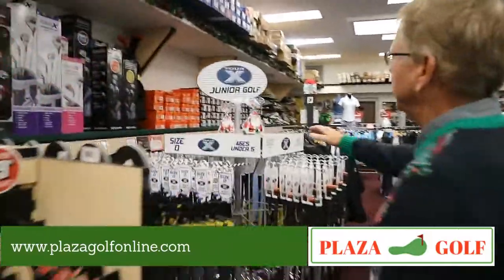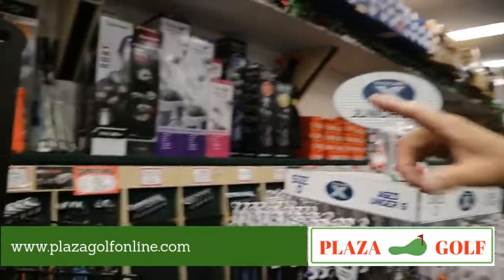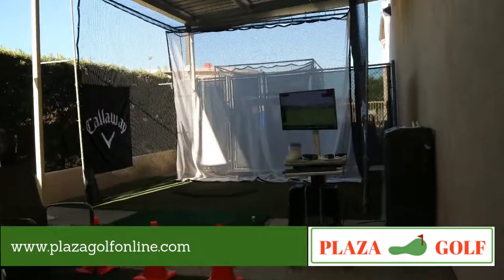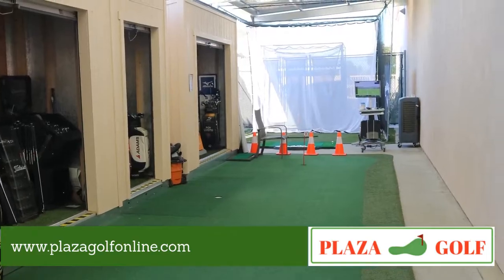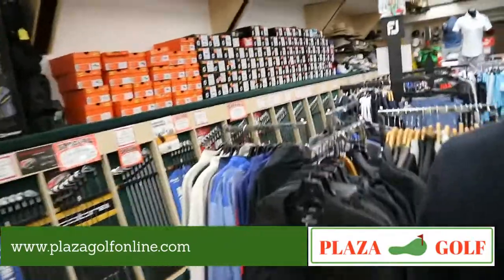We also carry individual clubs for US Kids at individual price points, and Tour X junior sets. All our iron sets are along the wall, and of course we have our fitting bay out back — if you're going to get any golf clubs, it'd be wise to set up a fitting appointment.